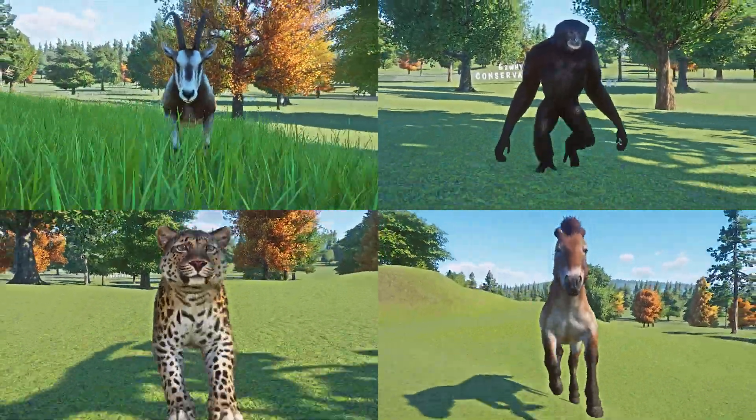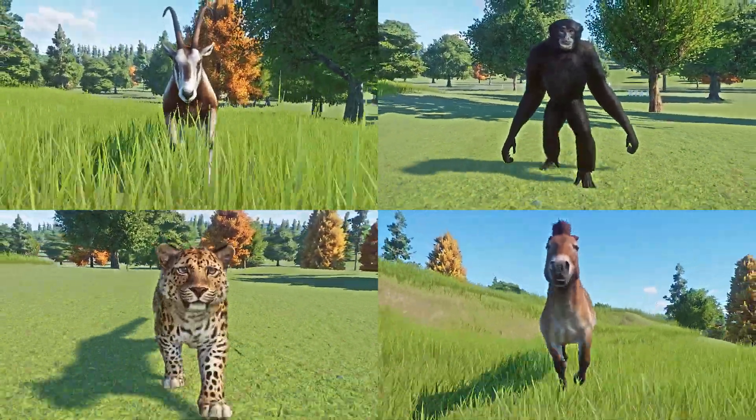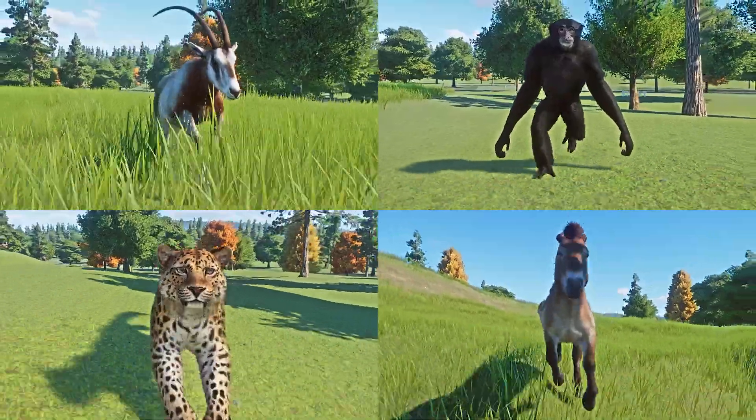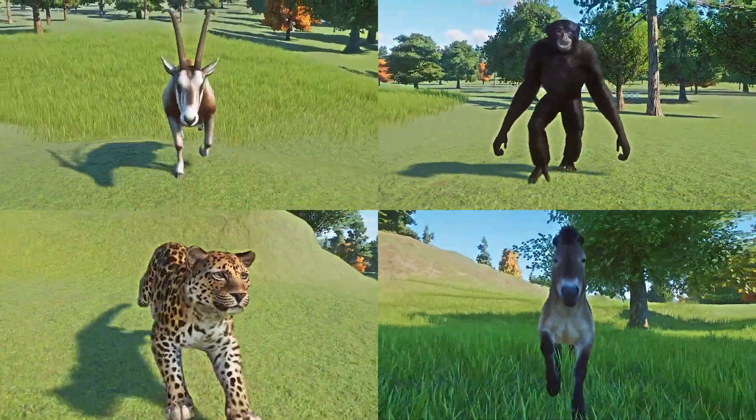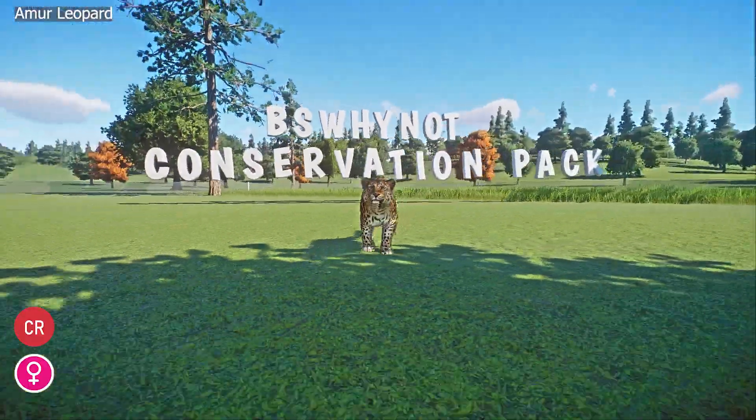This new DLC contains five new animals: Scimitar Horned Oryx, Przewalski's horse, Amur Leopard, Siamang, and the Axolotl. But the Axolotl won't take part in this race. Let the race begin!